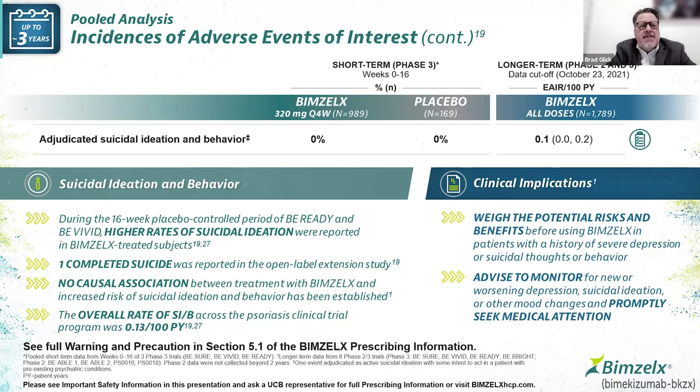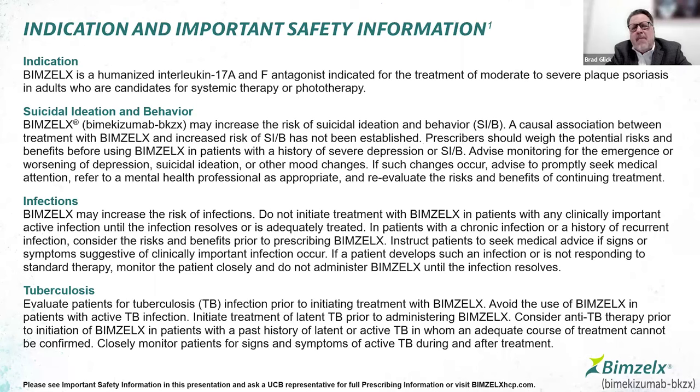There is no box warning for this therapy, but there is a call-out for suicidal ideation behavior. During clinical trials, there were higher rates of suicidal ideation in control periods, and one completed suicide in a long-term extension study. No causal association has been established between Bimzelix and suicidal ideation behavior. The overall rate was about 0.13 per 100 patient years, and about 0.1 per 100 patient years in the long-term extension. We counsel patients with psoriatic disease that there is a greater risk of anxiety, depression, and suicidal ideation in general.